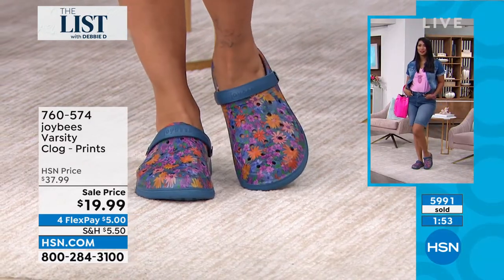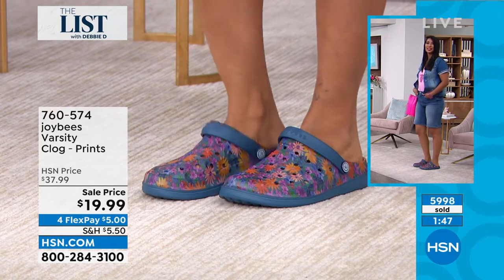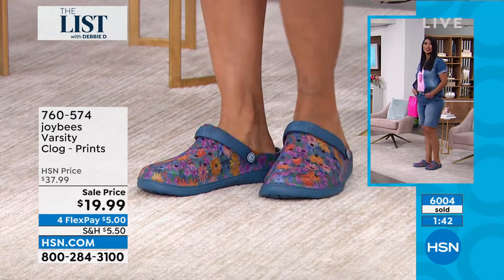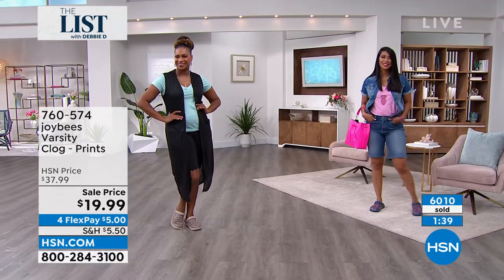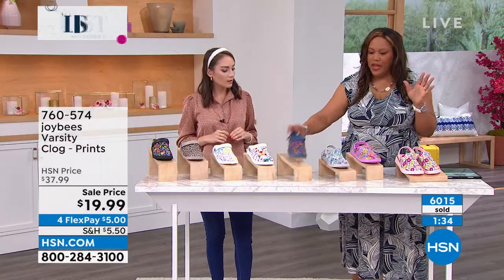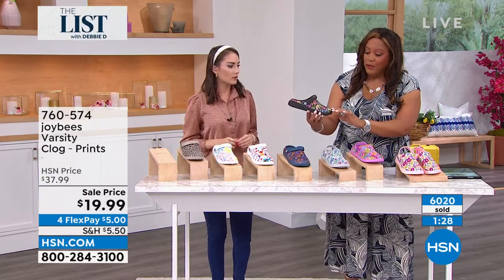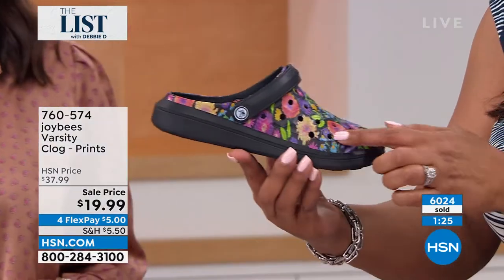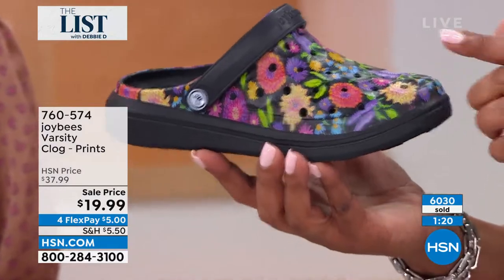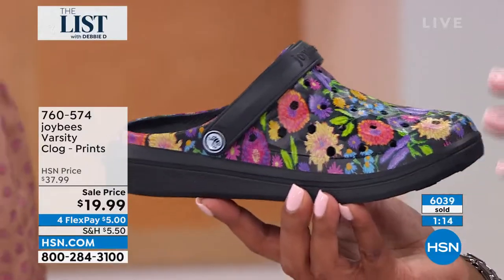So you're under $9 for your first payment. Get this home — the item number is 760-574. Please put this in your cart if you're serious about comfortable shoes. And they're breathable — which color is the most popular? I think you'll be able to see black floral. Look at the black floral — it looks like a piece of art. Look at all the beautiful, bright, vibrant flowers. Here's your garden. I don't have a green thumb, I kill everything — so I got to get floral on my shoes and clothes so that I have flowers that are alive.